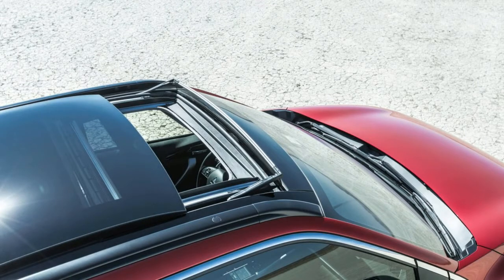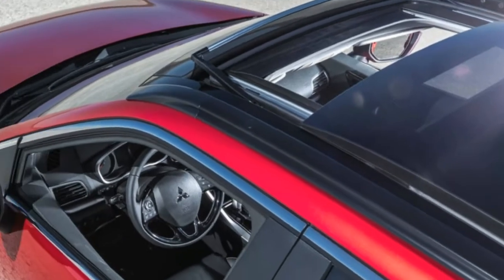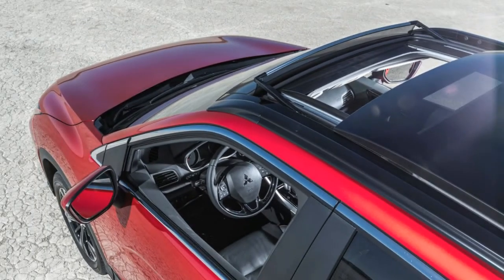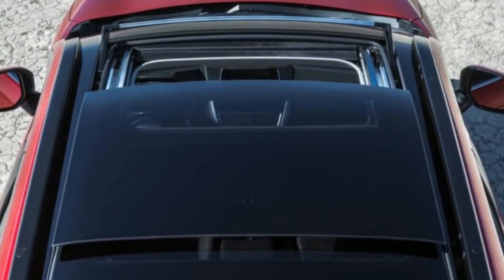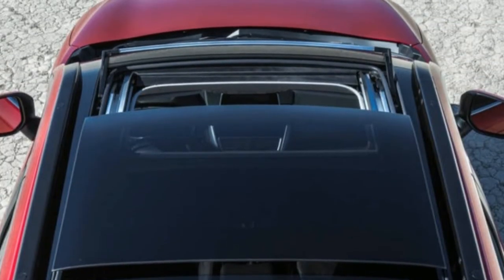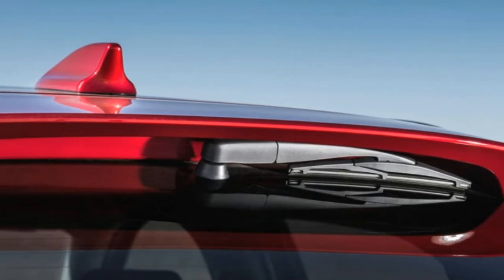Mitsubishi claims styling will be the Eclipse Cross's major selling point, and it's easy to see why — this crossover is one of the more unique offerings on the market. At the front sits the automaker's dynamic shield grille, chiseled LED headlights, and square fog lights. While the front is pure Mitsubishi, the side, with its wedge-like profile and pronounced beltline, imitates other sporty coupe-like crossovers.